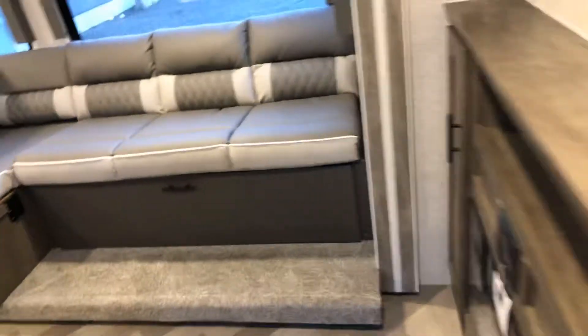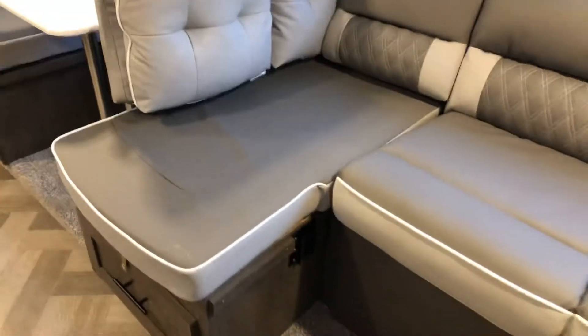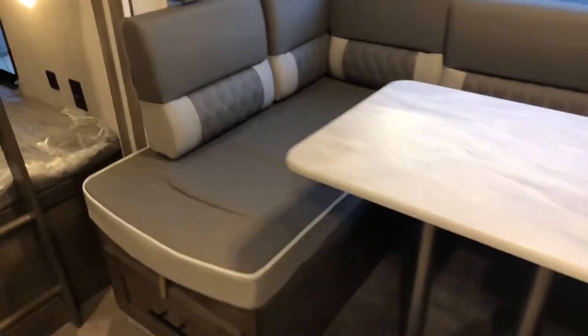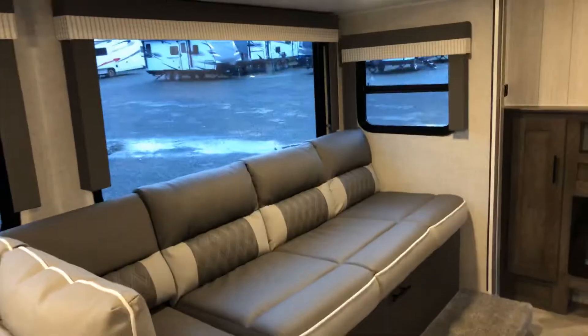Coming back inside you're going to have a combination of a couch and dinette. This has got a pull-down area here so you've got tons of storage underneath your couch. By the way, this will fold out into a jackknife style. Right now it's in an L shape — the back piece will pull out so you can have a bigger dinette or a bigger couch, a U-shaped dinette, or just a small three-person layout. So very versatile.